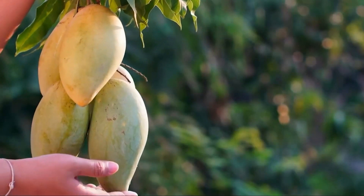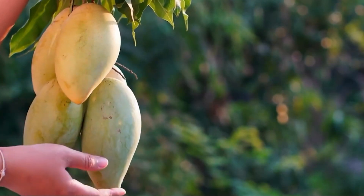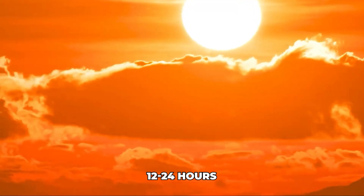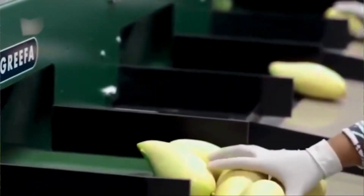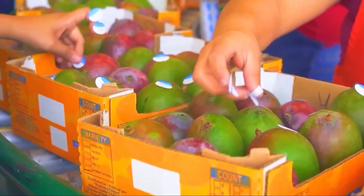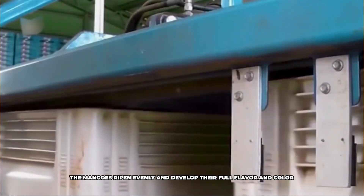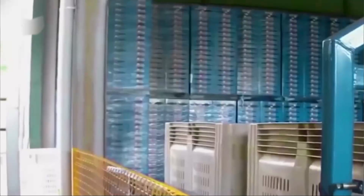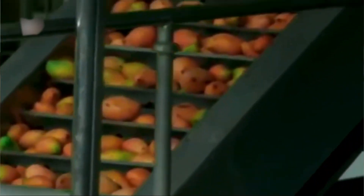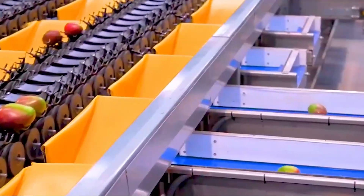The key ingredient is ethylene gas — a natural plant hormone that triggers ripening. A very low, controlled concentration of ethylene gas, around 100 parts per million, is introduced into the room for about 12 to 24 hours, initiating the ripening process uniformly across the batch. The mangoes are then vented and held at a specific temperature until they reach the desired ripeness level. This controlled ripening ensures mangoes ripen evenly and develop their full flavour and colour.